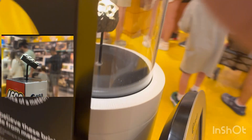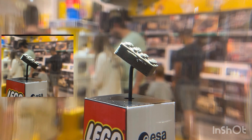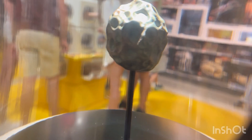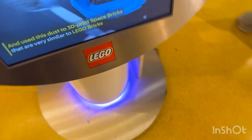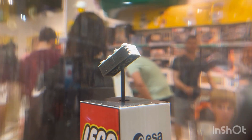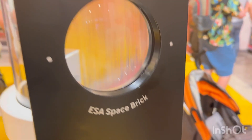Yes, actually — I saw this on lego.com, and then they actually made it. You can see it at the LEGO Store! I didn't expect to see it. It's made of actual space rock — that's sick. It's actually so cool.